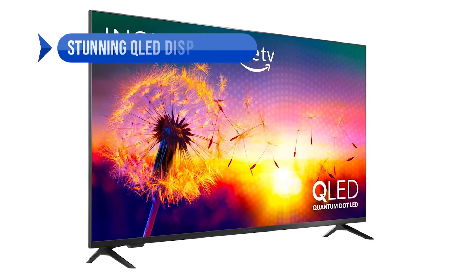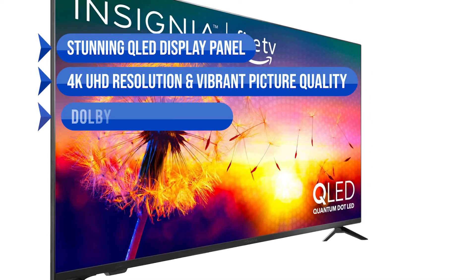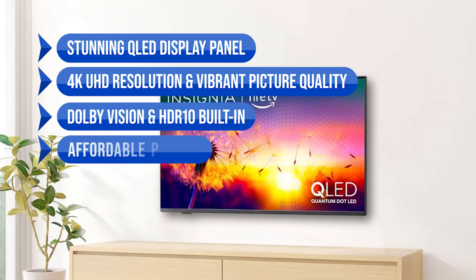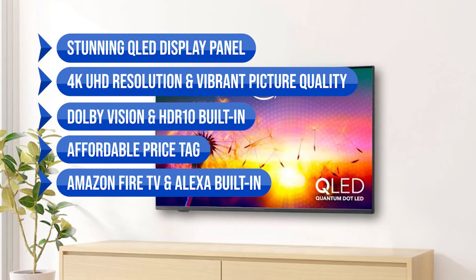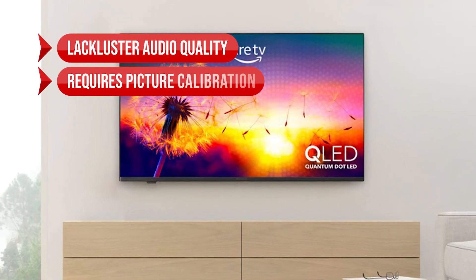To sum up what we like: the stunning QLED display panel, the 4K UHD resolution and vibrant picture quality, the Dolby Vision and HDR10 built in, the affordable price tag, and the Amazon Fire TV and Alexa built in. On the downside: lackluster audio quality and it requires picture calibration.